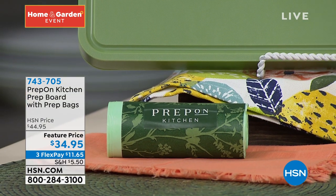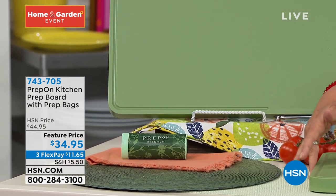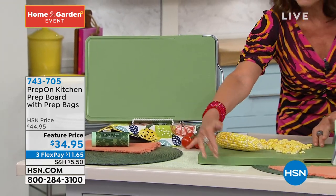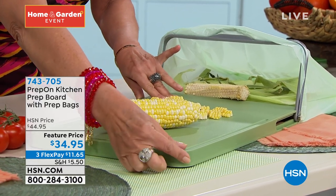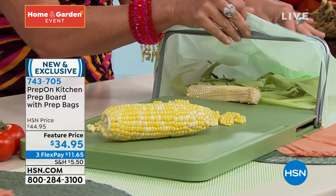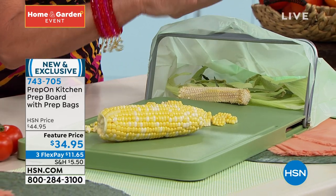Get comfortable and I'm going to take everybody on a little tour of the prep board. As you can see, it is a nice, great big space, beautifully done in terms of the color. I love the height of it as well, but it has non-slip feet on it. So it's going to really grip that counter and see how your bags then just attach. So everything slides in, you take the bag off, it goes in the trash and you are done.